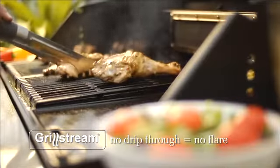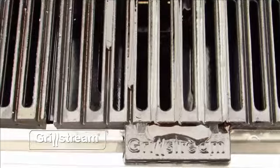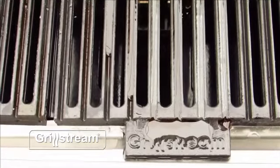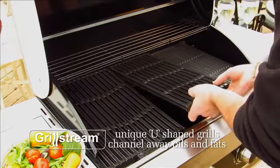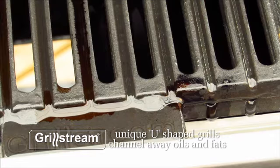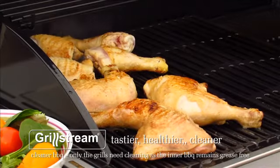GrillStream puts you back in control and does all the work for you. It simply streams away the fats and oils, leaving your food to cook perfectly. GrillStream's patented grill system uses U-shaped grills to remove and collect the fats into a collection cup, giving you healthier food.